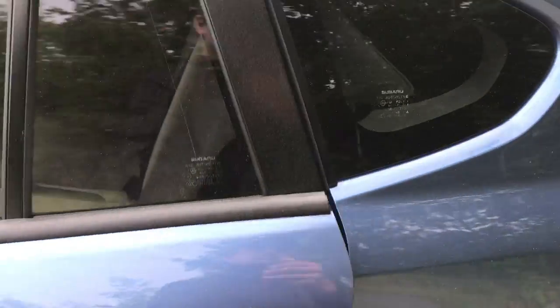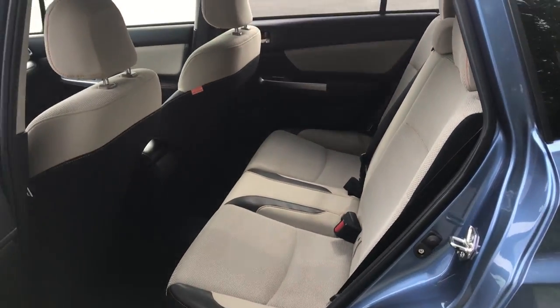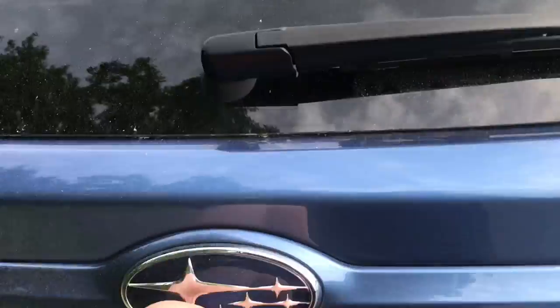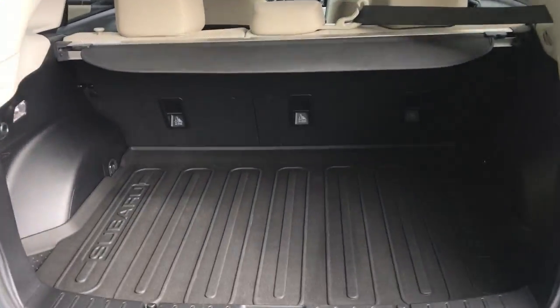Go ahead and take a look at the back seat here. Tons of storage space back here. Plenty of leg room for your passengers as well. And down to the cargo area — the lift gate opens right up. Got tons of storage space back here as well as your cargo shade cover.